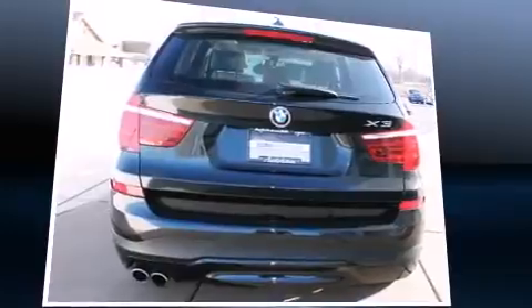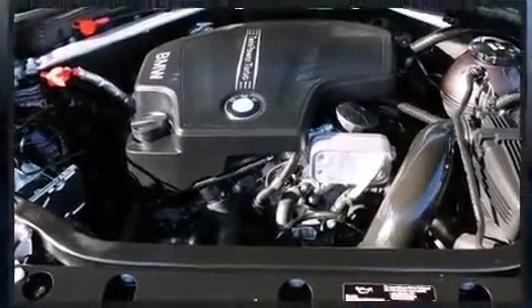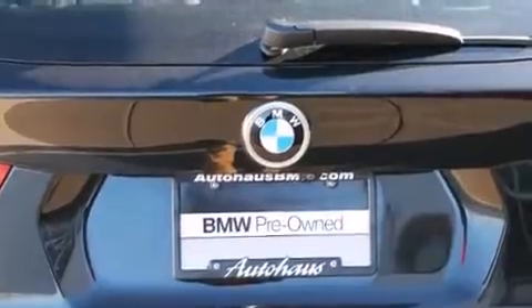Turbocharger technology provides forced air induction, enhancing performance while preserving fuel economy. Top features include a split folding rear seat, an automatic dimming rear-view mirror, power front seats, heated steering wheel, and seat memory.